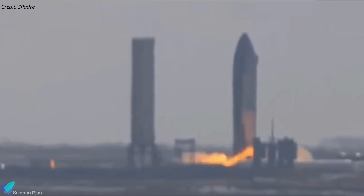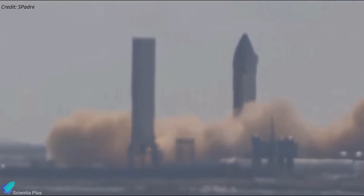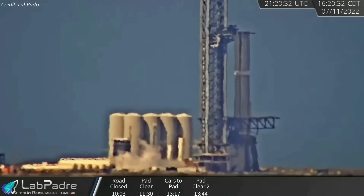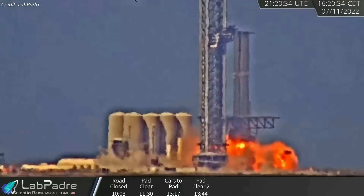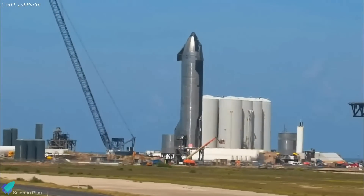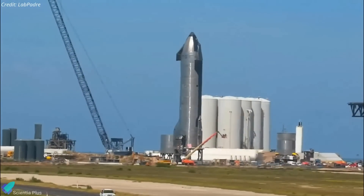The static fire test of Ship 24 will be the first ever static firing of Raptor version 2 engines at Starbase, and SpaceX certainly does not want an anomaly with Ship 24 like the one that happened to Booster 7 last month. As a result, they are working hard to ensure that everything goes as planned.